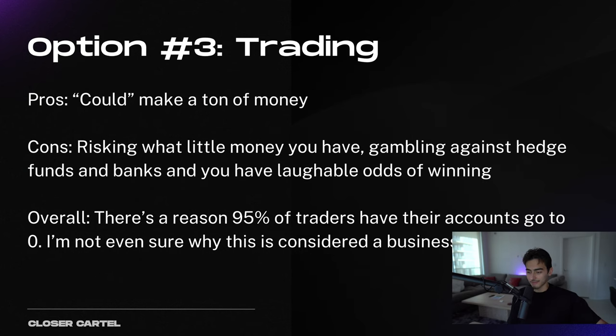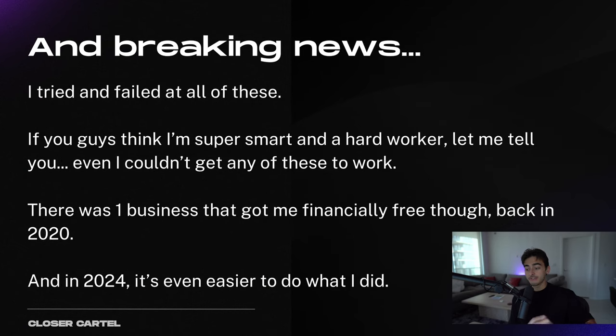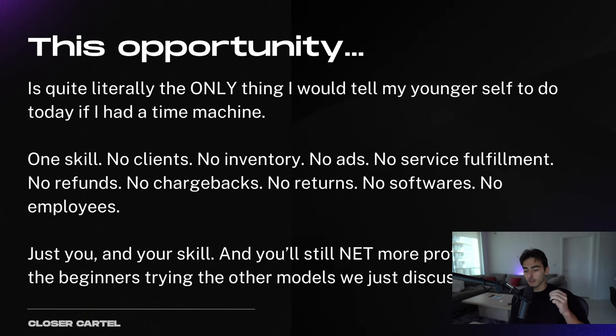Finally, trading — everyone loves to fantasize about being a day trader. You could make a ton of money, but the reality is 99% of traders blow up their accounts and go bust. It's a very difficult skill to master, and I want to make money now, not in five years when I master how to trade Forex. I've tried and failed at all of these — every single one. And if you think I'm smart and a hard worker, let me tell you, I couldn't even get those to work. There's one business that made me financially free, started back in 2020, and in 2024 it is even easier than what I did. This is literally the only thing I would tell my younger self to do if I had a time machine.